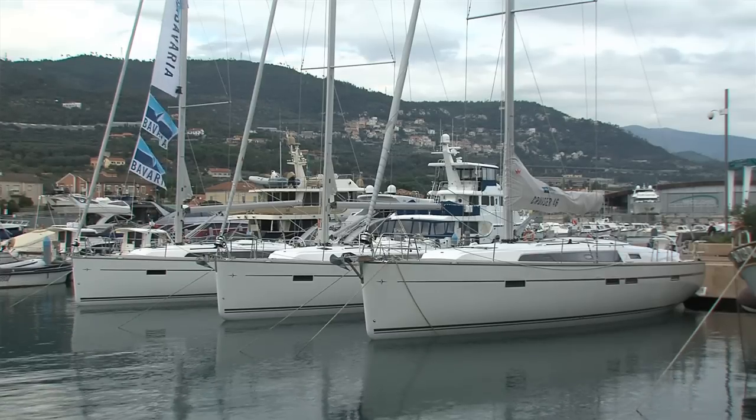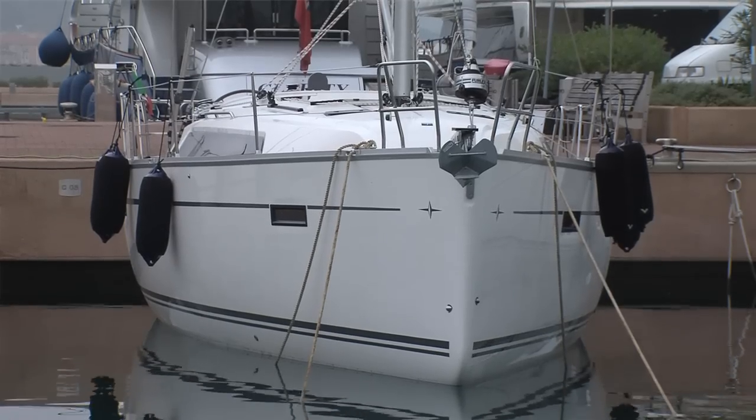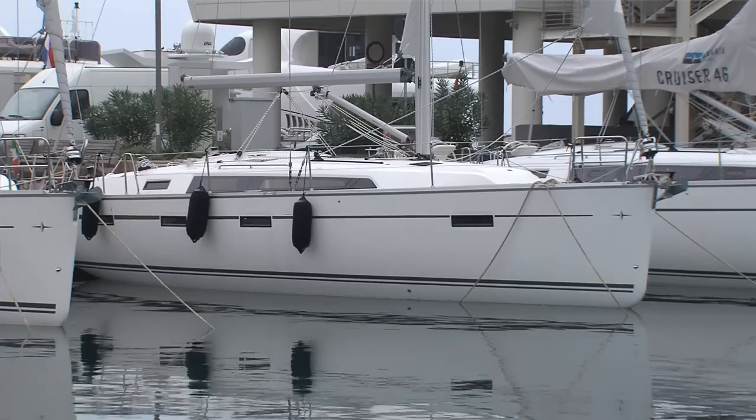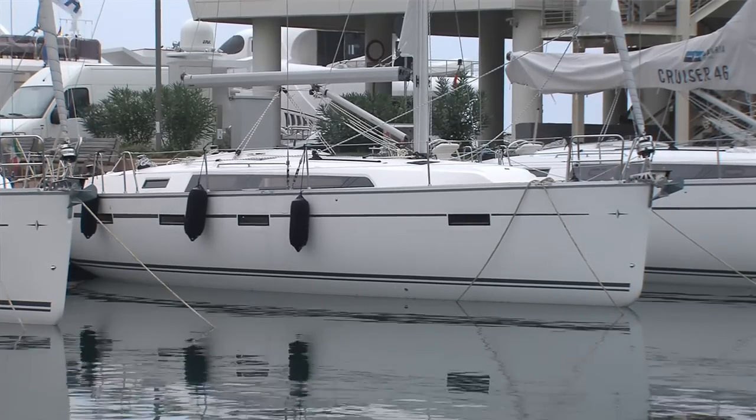The cruisers have been newly designed together with Farr Design and Design Unlimited from England. The design language of these new cruisers is driven by very dynamic and modern lines. To give you more details about the boats, I would like to invite you to come on board.